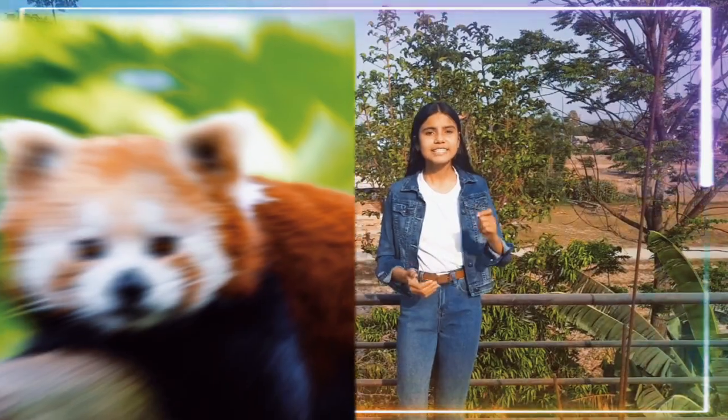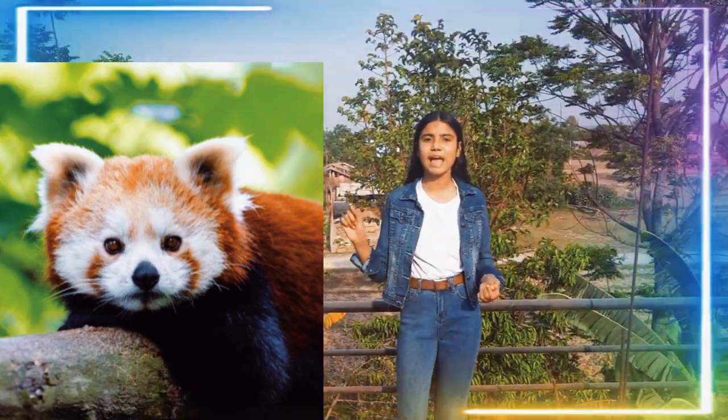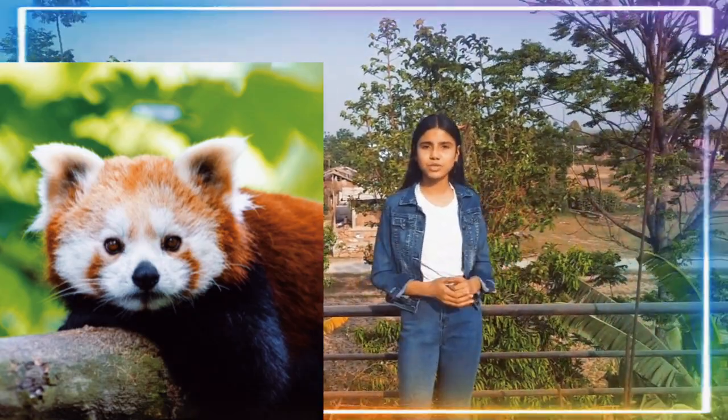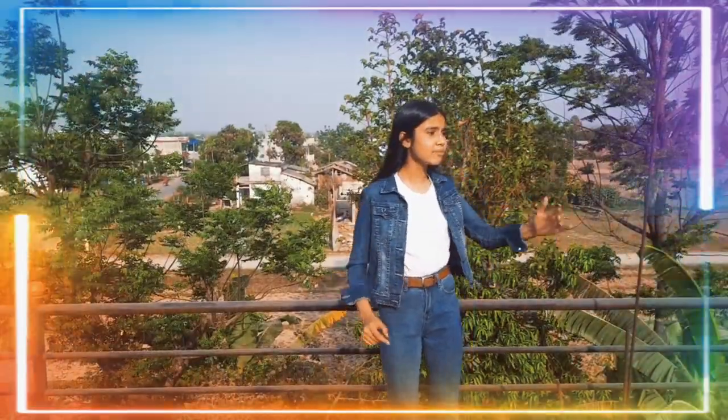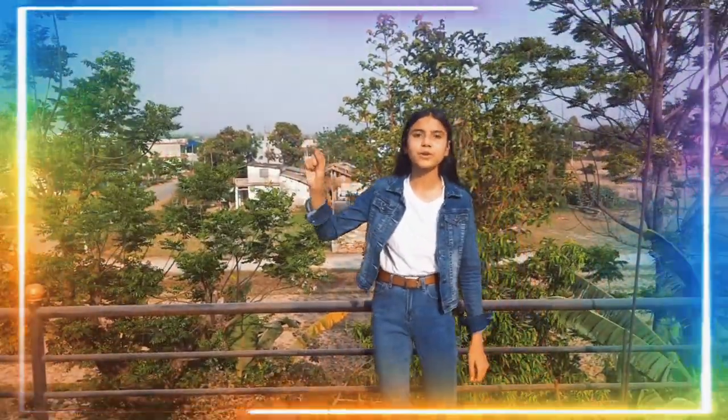Red Panda. Its scientific name is Ailurus fulgens. It has a rounded head, large pointed ears, a stumpy muzzle, and hairy legs. It is rusty red with black tips. Its habitat is the temperate forest with bamboos. Its population was high in the mountain region before, but nowadays due to destruction of its habitat and poaching for its beautiful and valuable fur skin, it is becoming increasingly rare.